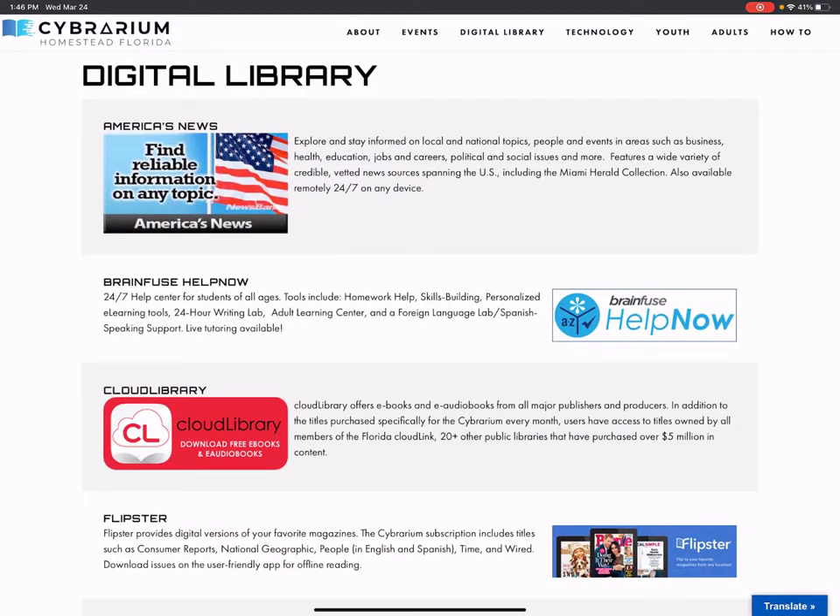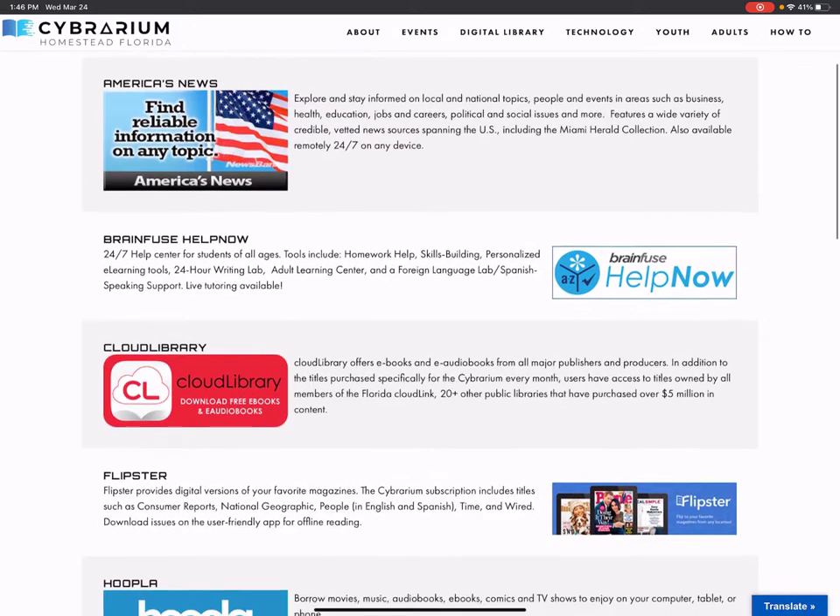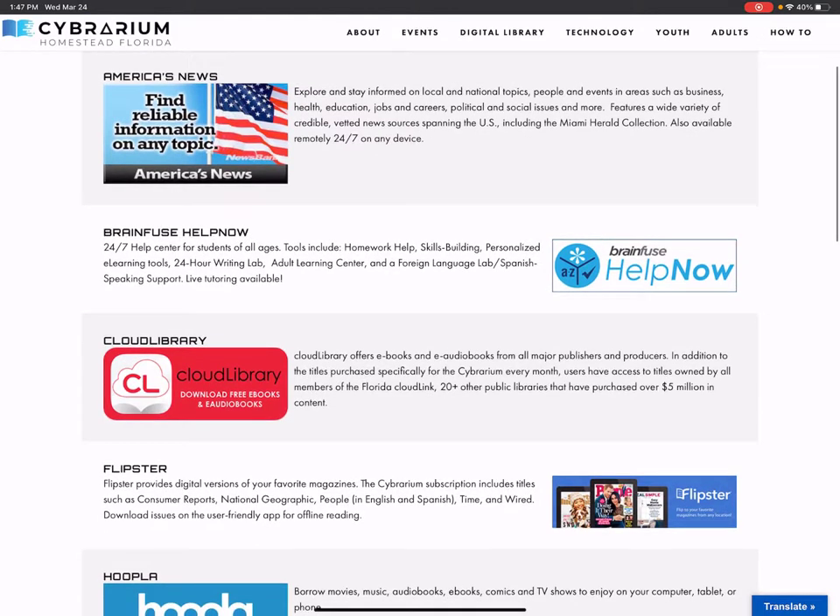We have America's News, which is a news resource where you can find newspapers and other news articles from around the country. It also includes the Miami Herald collection.